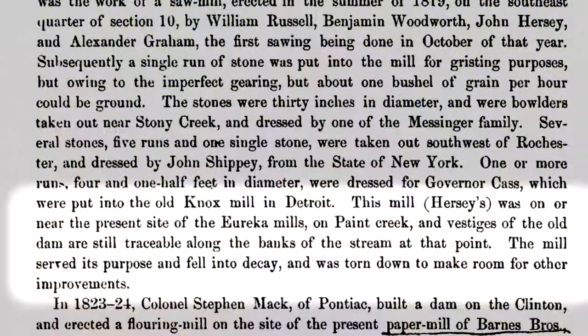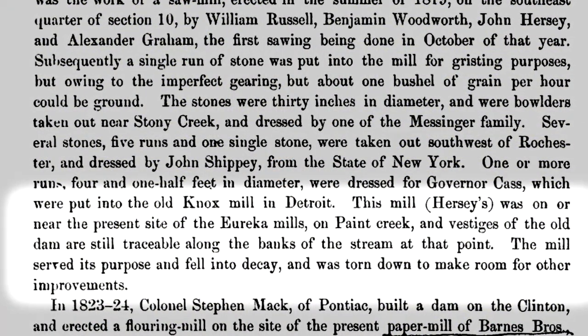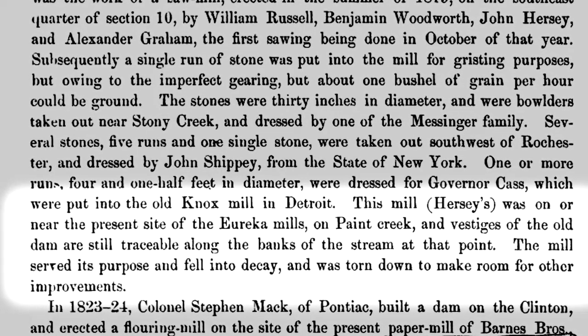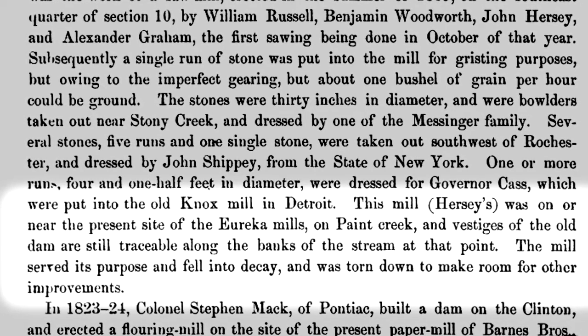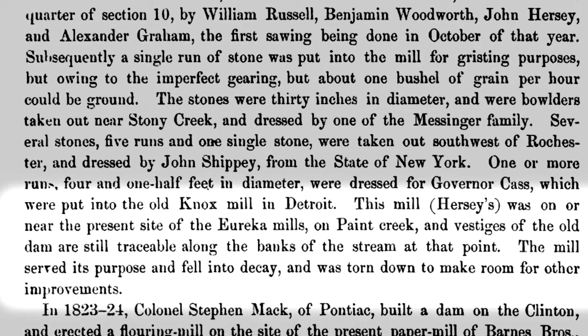By the time the Oakland County history text was written, the exact location of Russell's Mill was probably already lost, but some evidence of it still remained in 1877. This mill — Hershey's — was on or near the present site of the Eureka Mills on Paint Creek, and vestiges of the old dam are still traceable along the banks of the stream at that point. The mill served its purpose and fell into decay and was torn down to make room for other improvements.